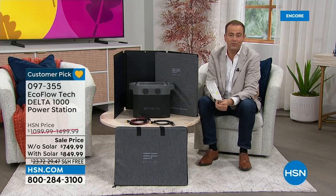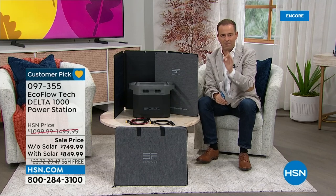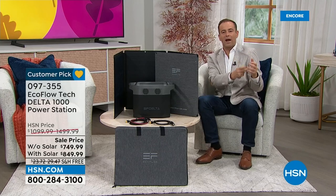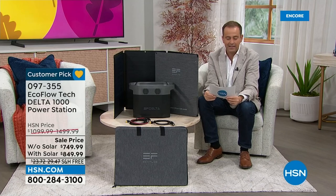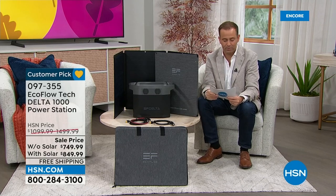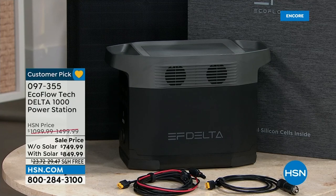You do not need to pay the full amount tonight. This is where HSN comes into its own with FlexPay. We take the price of $849.99 and split it over five months — five easy payments of $170 a month. Without the solar panel, that breaks down to just $150 a month. Whichever way you play it, there are certainly ways to afford it tonight.